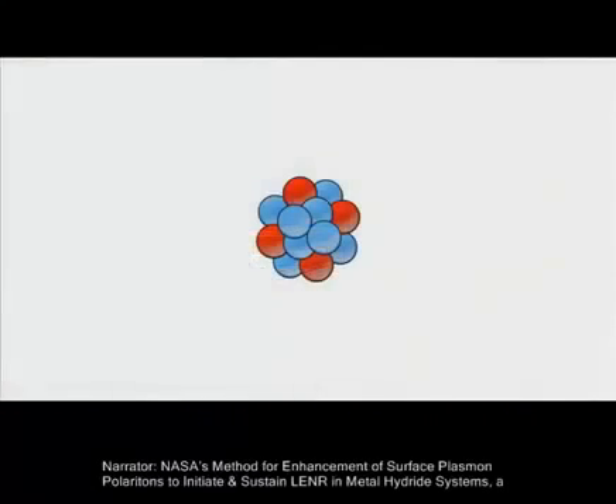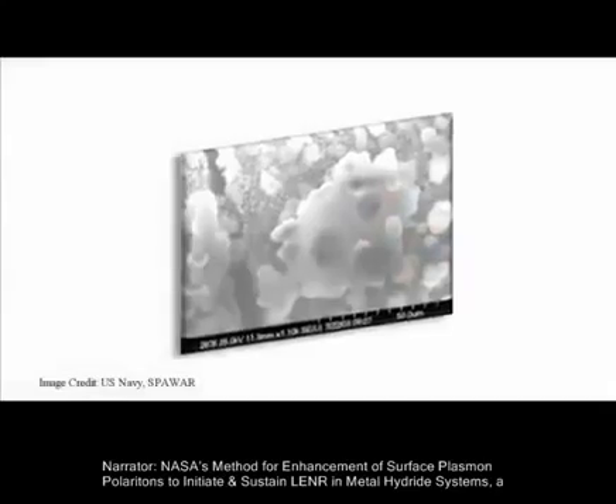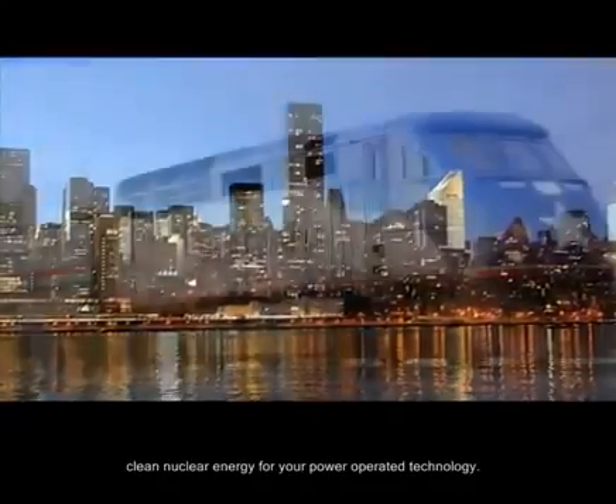And then the waste heat would be used for environmental control and warm water. NASA's method for enhancement of surface plasma polaritons to initiate and sustain LENR in metal hydride systems — a clean nuclear energy for your power-operated technology.